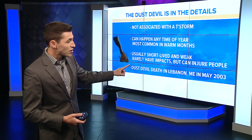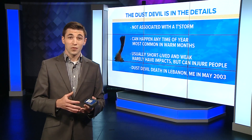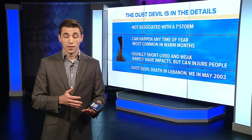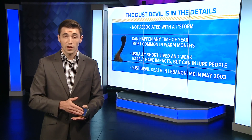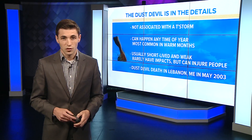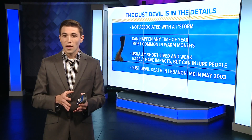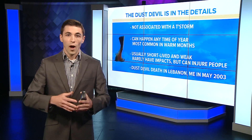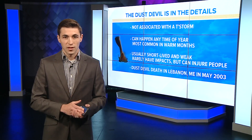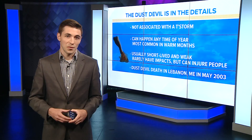Believe it or not, there was actually one death from a dust devil here in Maine. I struggled to find any other states that even talked about deaths from dust devils, but we did have one. That happened 19 years ago today on May 19, 2003, in Lebanon, Maine. If you want to see one, the best spot to look is a wide open field on a hot summer day, and we've got some good weather this weekend coming up where you could potentially see one.